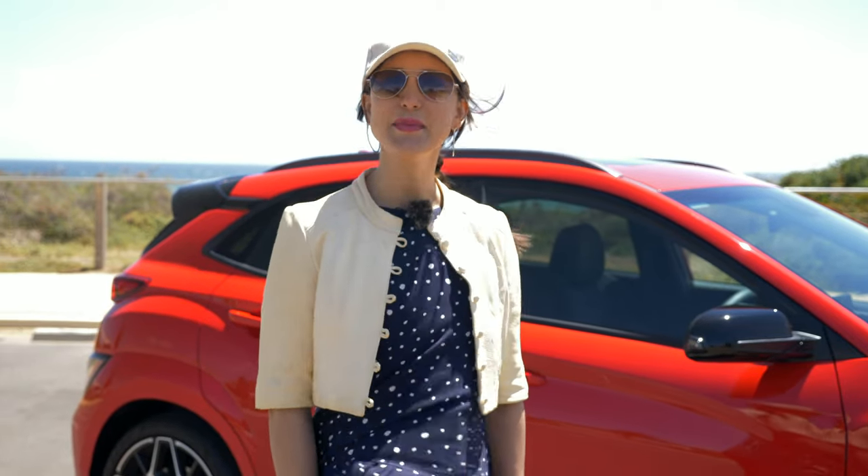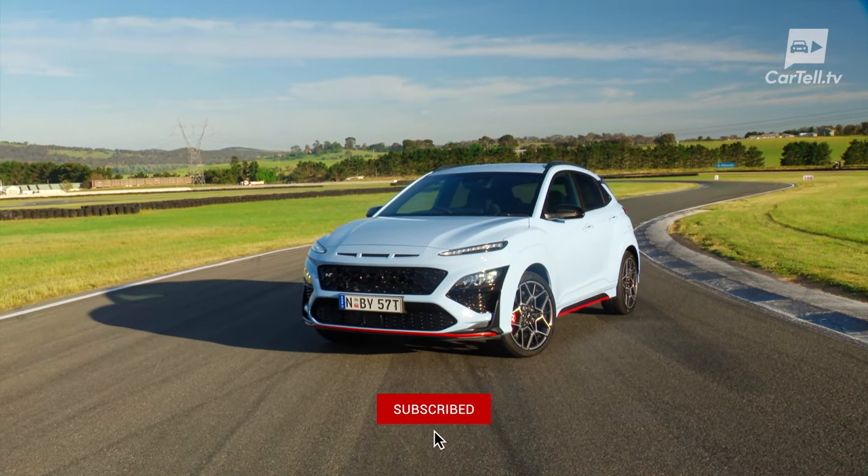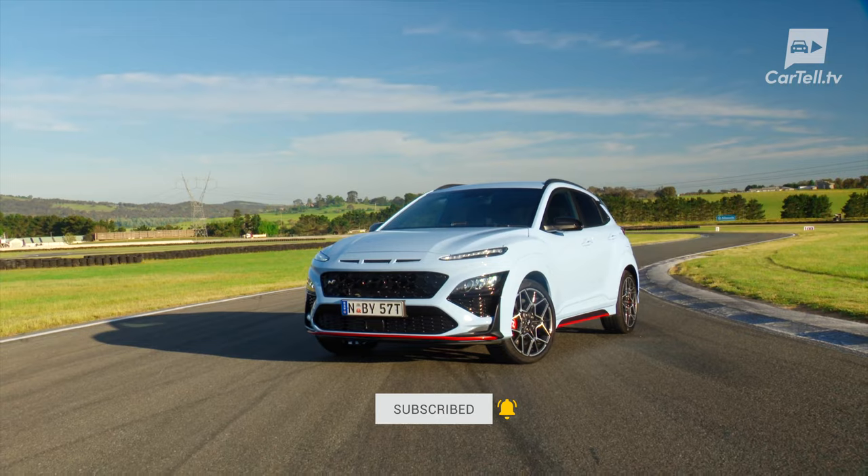You're watching Cartel TV and I'm Jenny. Subcompact SUVs are here to stay and some of them, including the regular Kona, are pretty accomplished vehicles.